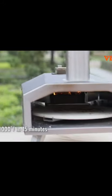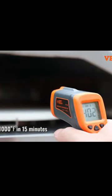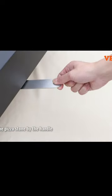The Vever Multi-Fuel Oven is the perfect outdoor cooking solution for your backyard or camping trip. With its 12-inch cooking surface, you can easily make delicious wood-fired pizzas, cook meats, vegetables, and more.